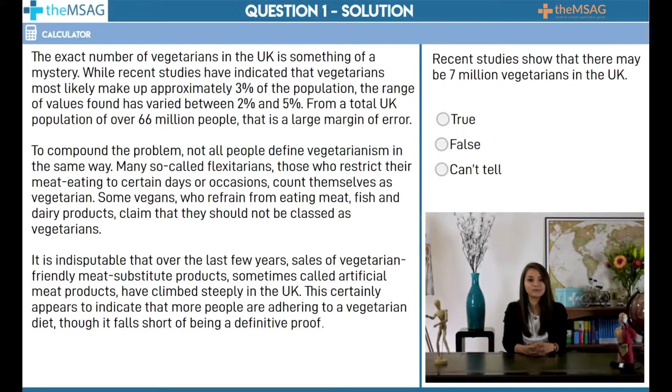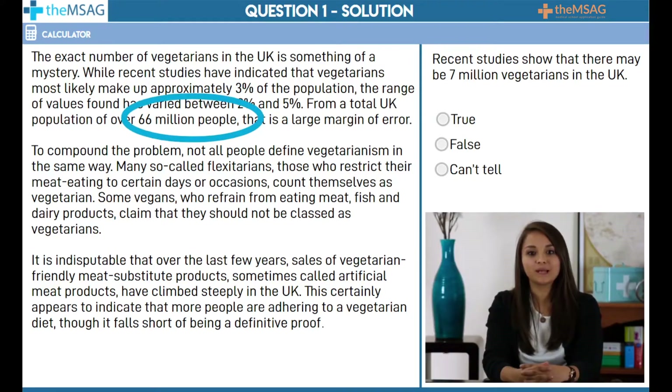The question asked about the figure of 7 million for the number of vegetarians in the UK. I am sure you noticed while number scanning the figure of 66 million for the population of the UK. You may have subsequently decided that the answer is can't tell on the basis that the exact figure of 7 million is not mentioned anywhere. However, number scanning is about more than just looking for the exact figure mentioned within the question — it is about finding other relevant data. The text also contains some other numbers that you might have spotted using number scanning.